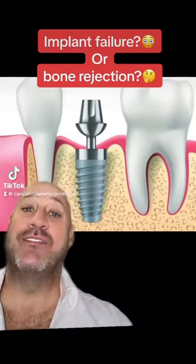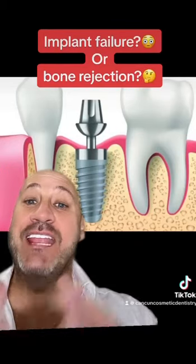When an implant fails, the patient says it's an implant failure. And what we say as doctors, it's like a bone rejection.